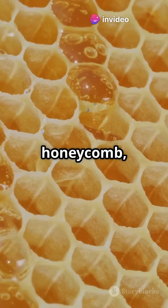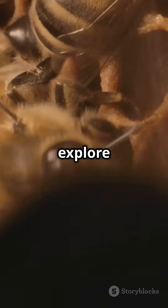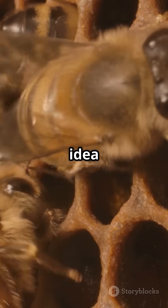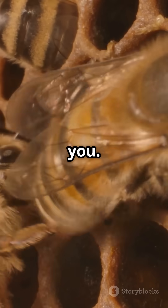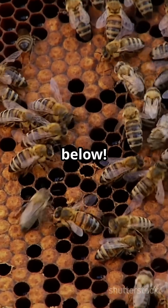So next time you see a honeycomb, remember — you're looking at one of nature's smartest designs. In the next video, we'll explore the truth behind the famous idea that bees die after they sting you. Is it fact or myth? Comment your bee questions below, and subscribe to MindFlash for more mind-blowing facts about the world you thought you knew.